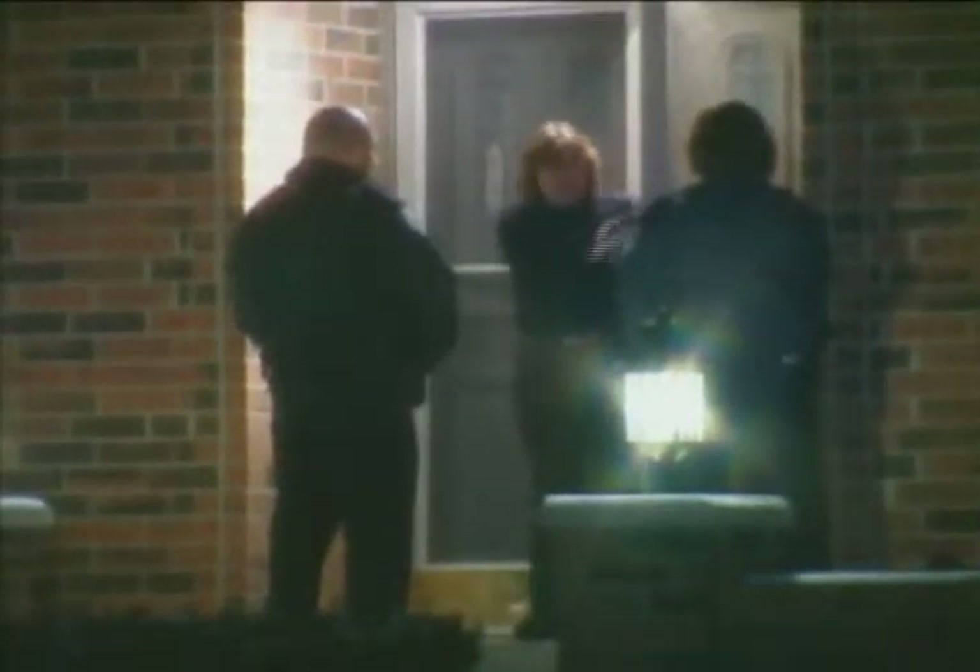Unfortunately, this is an all-too-familiar situation. A suspected criminal escapes simply because it's a lot tougher to locate individuals at night. As a result, citizens feel less safe. They may lose faith in your department, and your officers feel frustration in wasting time and resources. Fortunately, there is a better way.